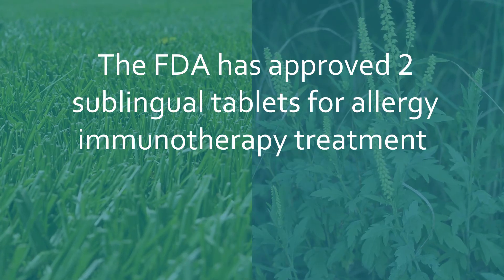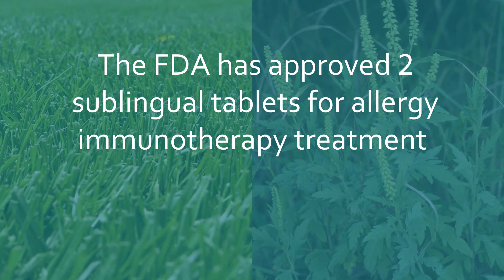Sublingual means under the tongue. The FDA has approved two sublingual tablets for allergy immunotherapy treatment.